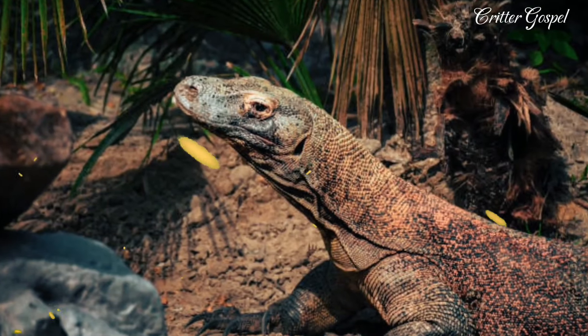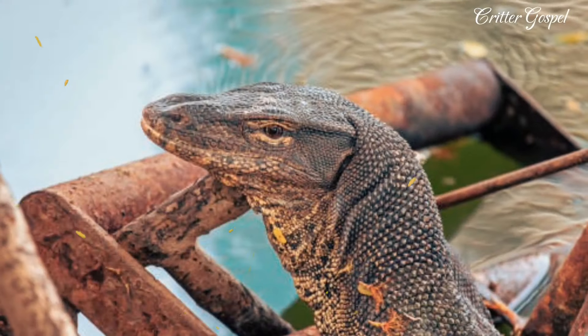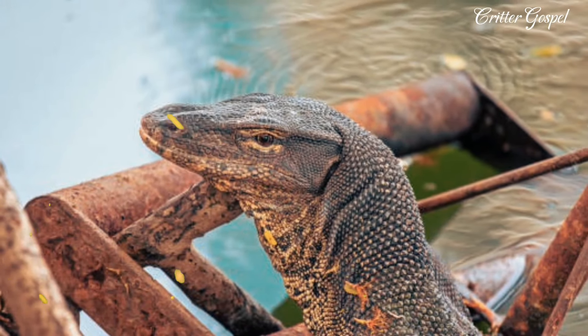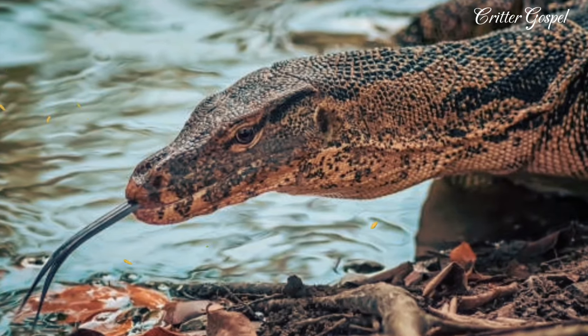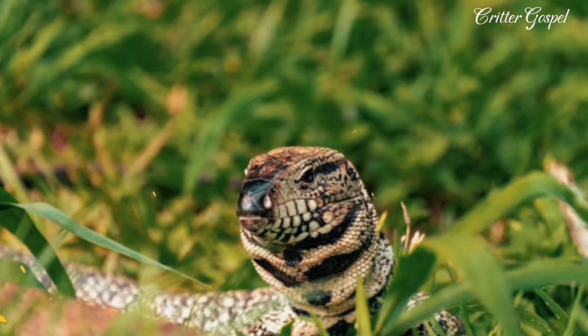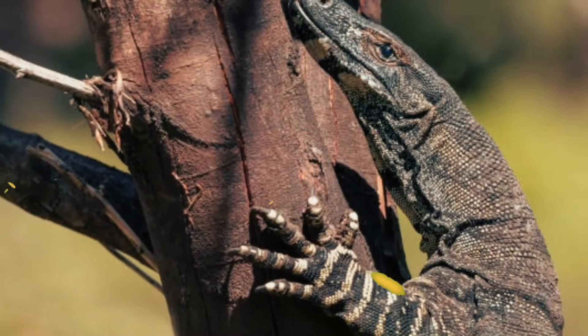Number 5: It is native to South and Southeast Asia where it lives in wetlands, swamps, riverbanks, knolls and other aquatic habitats. Number 6: It is one of the most common monitor lizards in Asia and is listed as least concerned on the IUCN Red List.